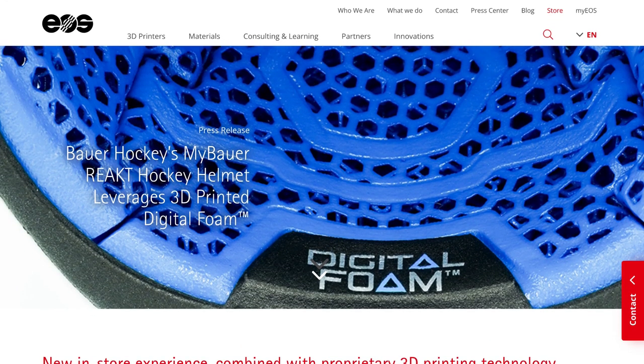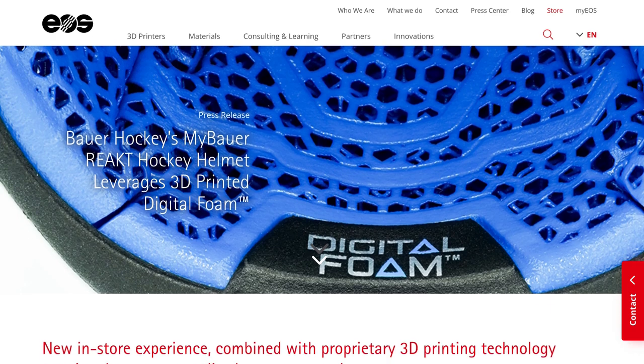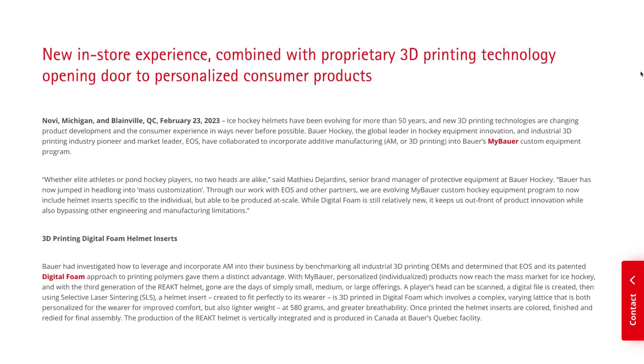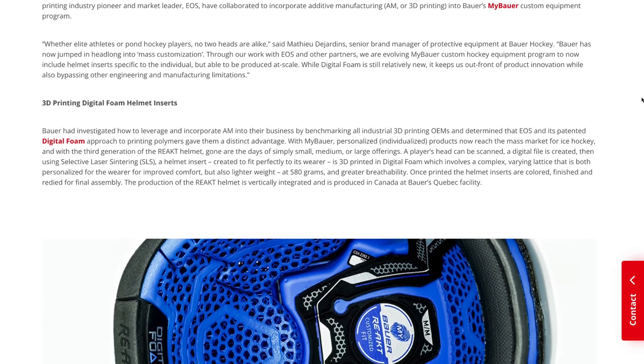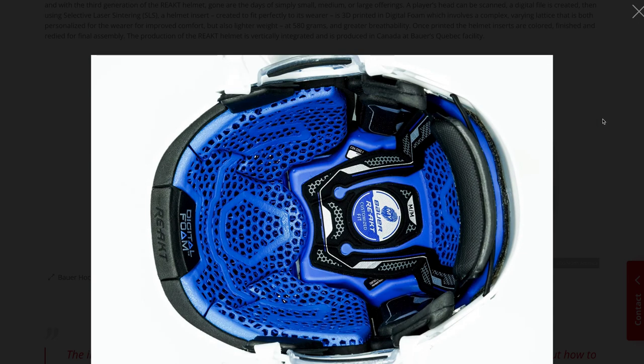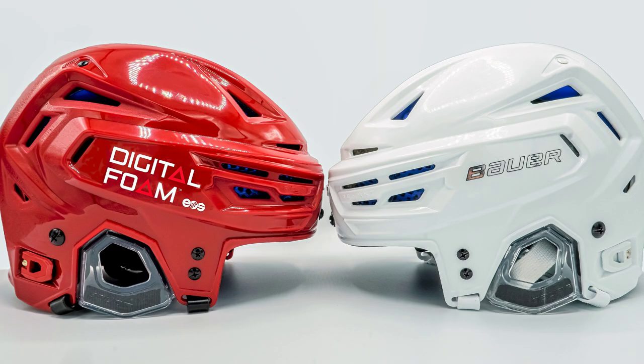On-demand local manufacturing is a trend we've been seeing a lot of lately, and this week is no exception. Ice hockey goods maker Bauer have teamed up with 3D printing experts EOS to create the React custom inserts for players' helmets. The Bauer React helmet is now available through select retailers that are part of the MyBauer product programme. Customers will be able to visit the shops, have their heads scanned, then receive an individually printed foam insert which precisely fits them.